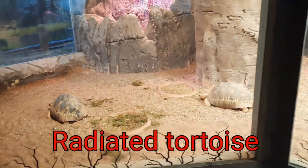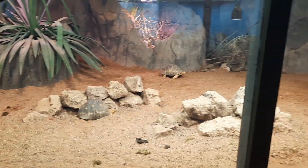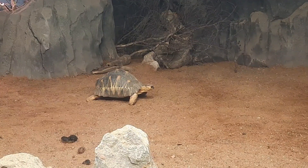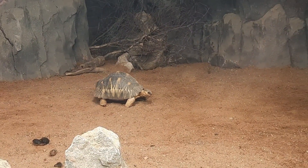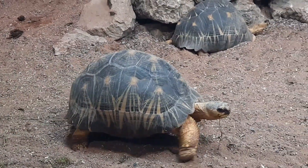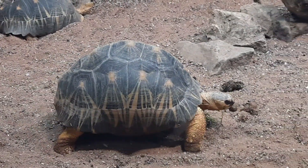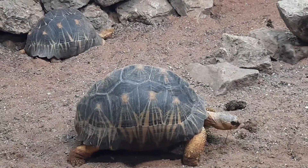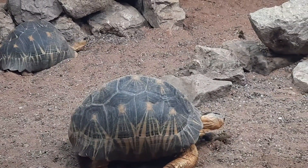Here we have the radiated tortoise, or Astrochelys radiata. This is a species that comes from southern Madagascar. Unfortunately, they are critically endangered as per the IUCN, which is the organisation that a lot of zoos and conservancies have used to regulate whether animals are endangered or not. These guys are absolutely stunning — a species from the dry tropical forests of Madagascar. And you can see now they get the common name 'radiated' from their scientific name radiata, from the radiating pattern on their shells.